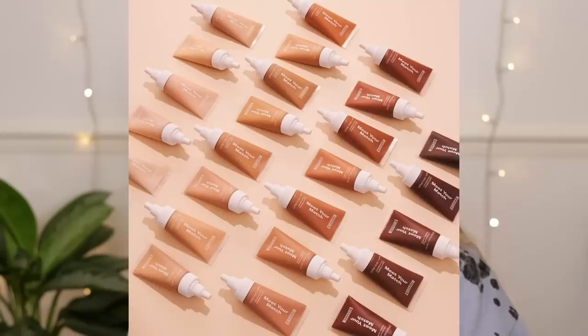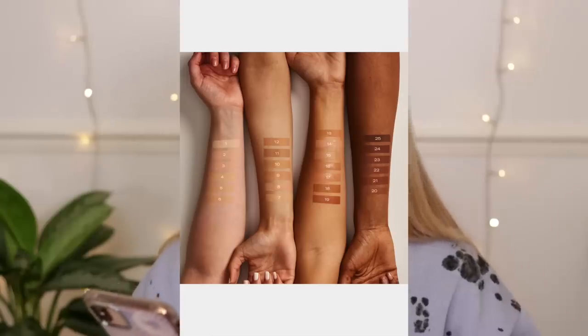Misguided launched a beauty brand and it's been out for a couple of weeks. A lot of you asked me to test it and they did send me some bits. For the foundation, I believe this comes in 25 shades. The price range is pretty decent — the most expensive thing is either 12 or 15 pounds. The shade range is decent but not the best; they'd definitely benefit from adding more shades.